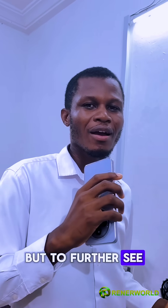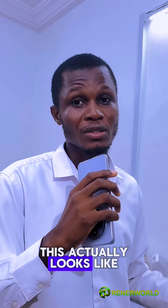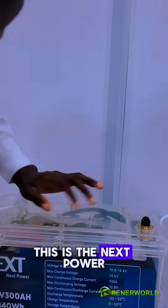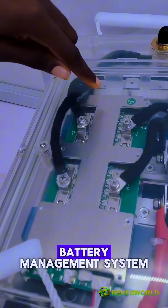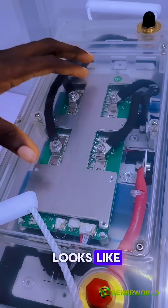To further confirm why this is a lithium-ion battery and to show what the inside actually looks like, we've got another brand to demonstrate that. This is the Next Power lithium-ion battery, rated 12.8 volts, 300 amp hour. If you look at the battery from the top, you can see the battery management system — so this is what the other battery actually looks like inside.